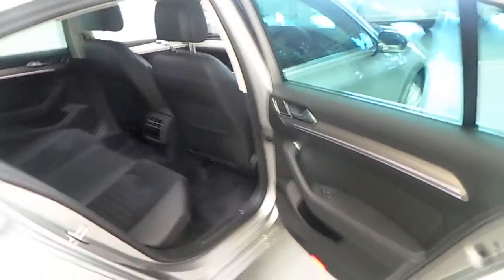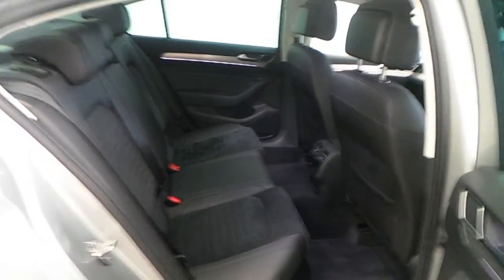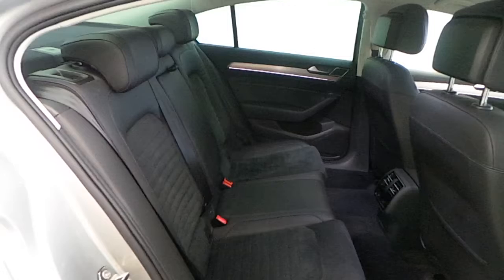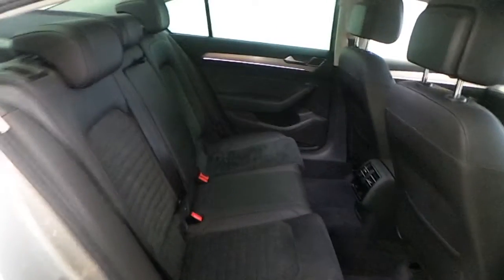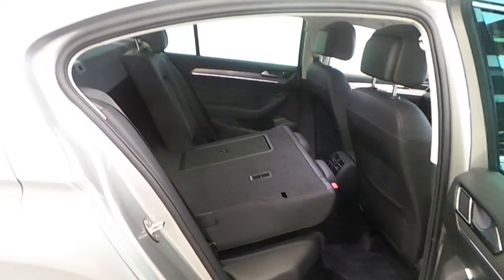In the rear of the vehicle we have electric windows and plenty of storage in either door pocket. We have very luxurious half alcantara and half leather seats which are both ISOFIX compatible and also have a 70-30 split if extra storage is needed.